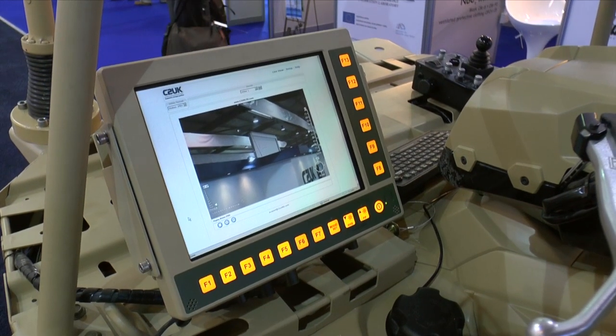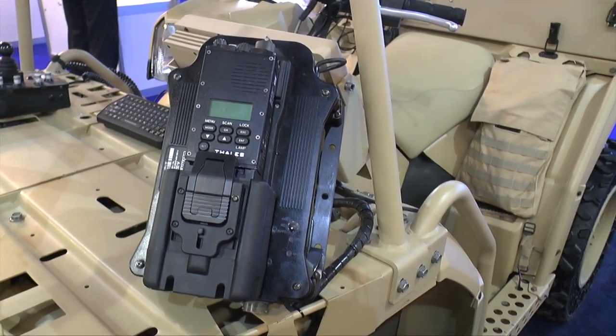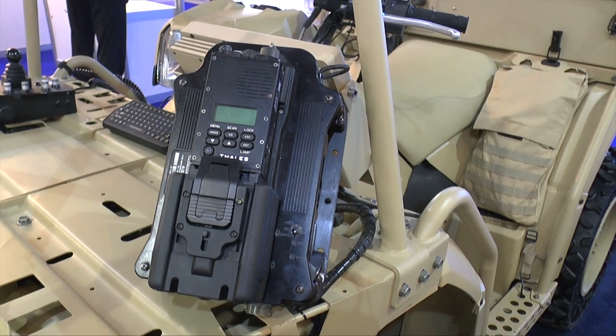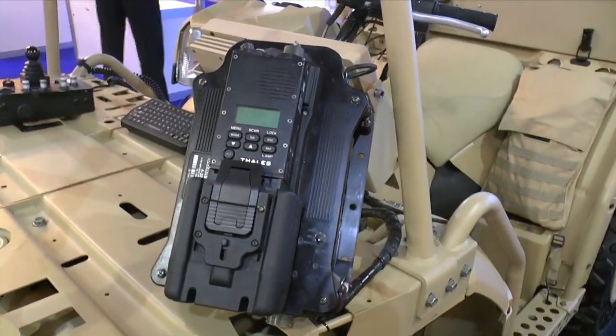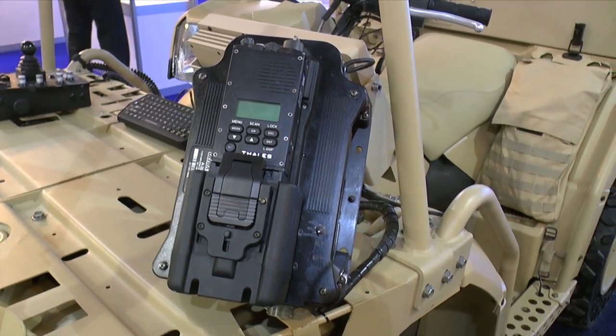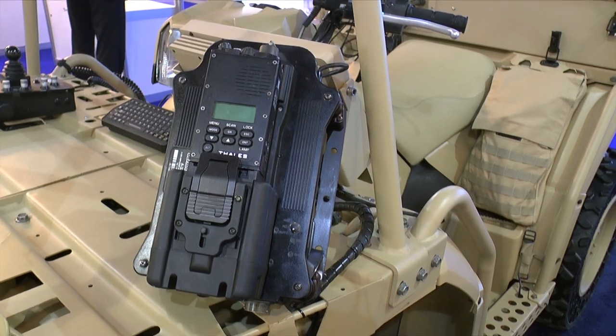The system also includes an amplified radio system using the Ultralife A320. This enhances the power and transmission ratio of the radios, so you can still use MANPACK and handheld radio systems and deliver MANPACK capability using the A320.